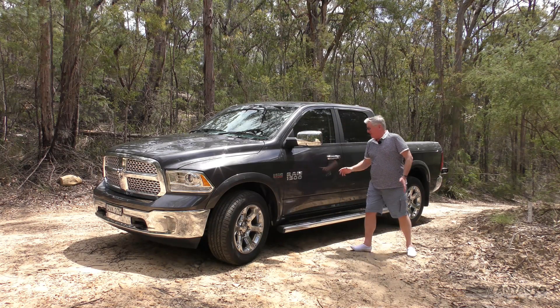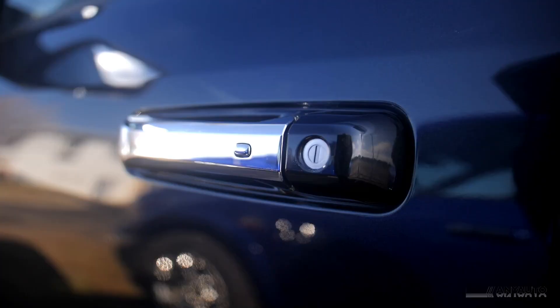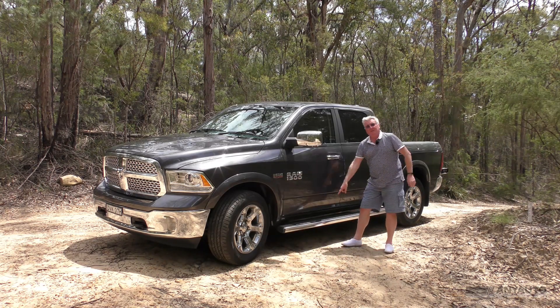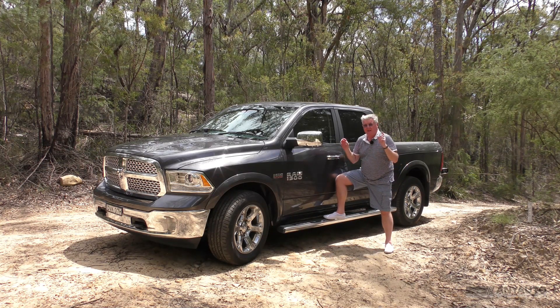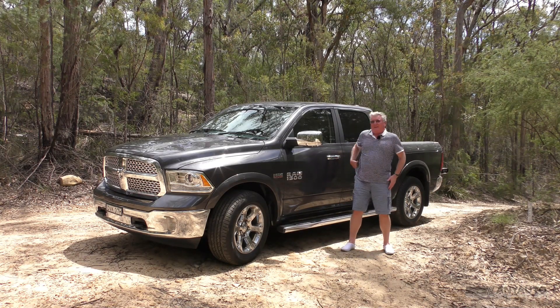Meanwhile back here, we've got easy entry. With the keys stashed in your pocket, the button locks and unlocks the doors. And you've got side steps — these things you can actually stand on to get in, and believe me, I'm almost six foot and I need to use these things to get in.